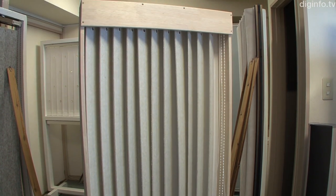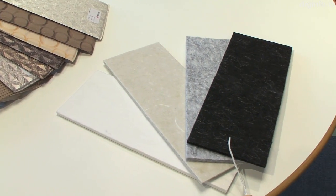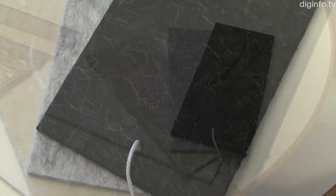This sound-absorbing blind, called Feltone, has been designed by Tokyo Blinds. Made of felt, it absorbs the sound waves, converting them into thermal energy through repeated reflection. The blinds can reduce an 89 dB source by 4 dB, resulting in a 60% noise power reduction.